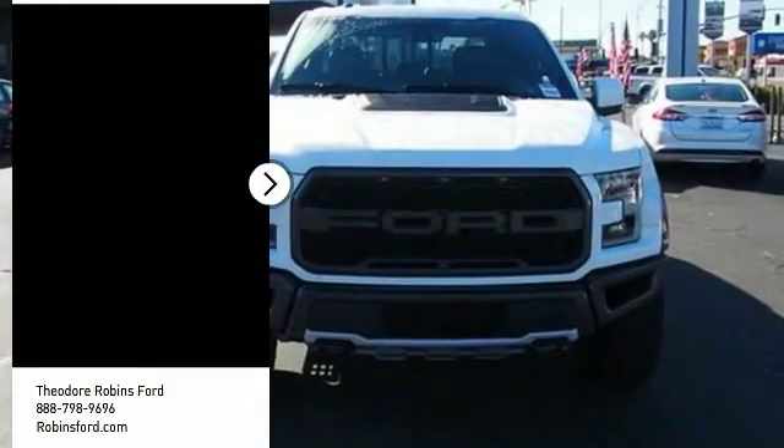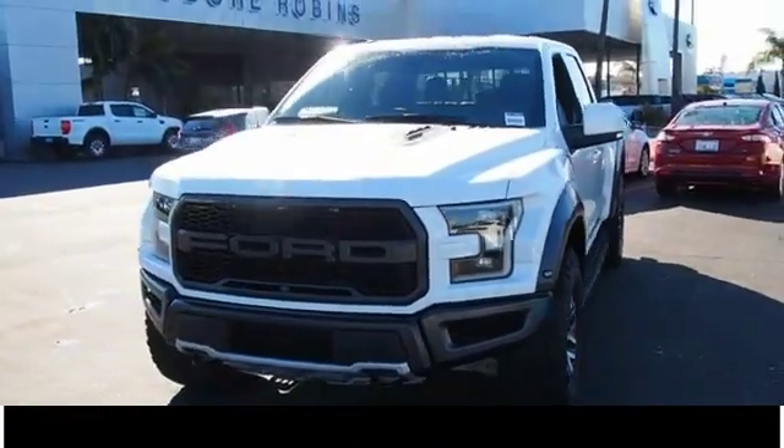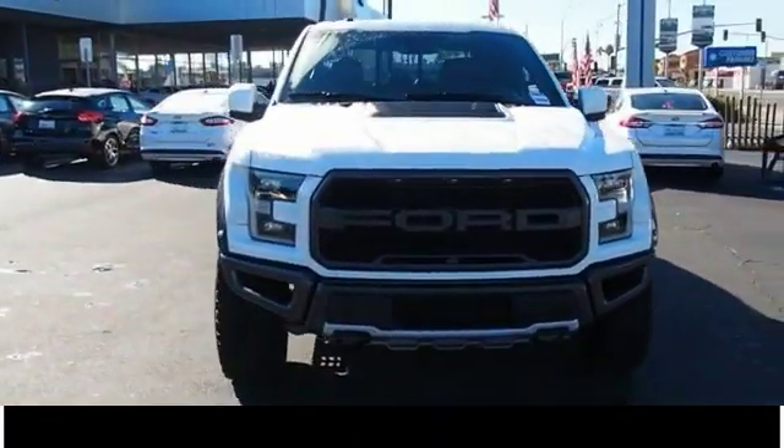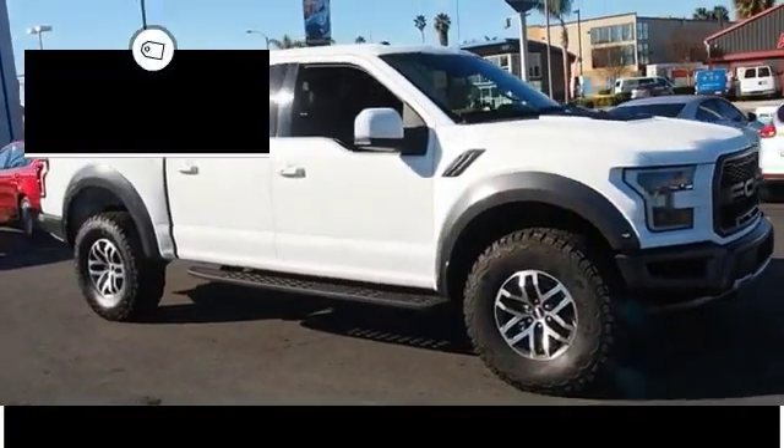We are pleased to show you the 2018 F-150. A Ford F-150 knows how to handle any situation. It's built to follow orders, no whining, and is priced below $70,000.